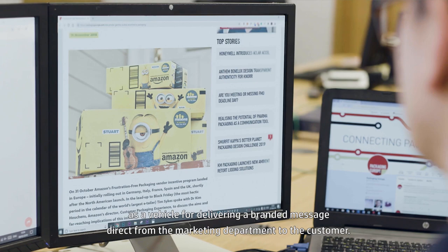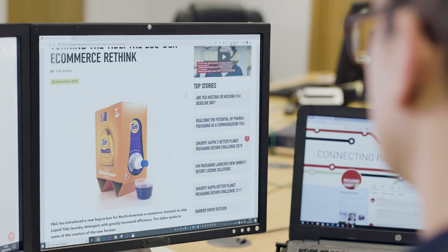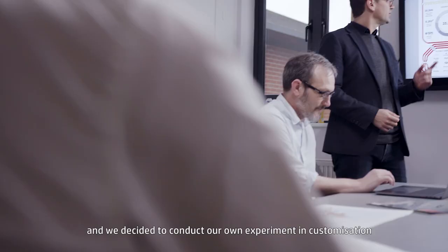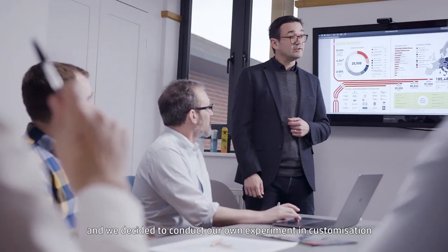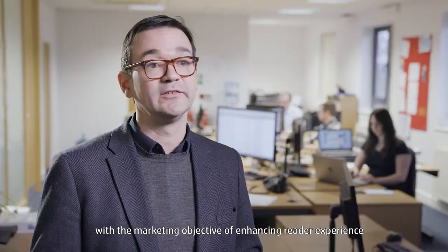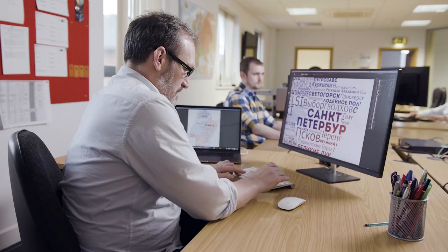We see a trend today towards treating the delivery box as a vehicle for bringing a branded message direct from the marketing department to the customer. The possibilities opened up by digital print is a huge topic for us, and we decided to conduct our own little experiment in customization with the marketing objective of enhancing reader experience and attracting new subscribers.